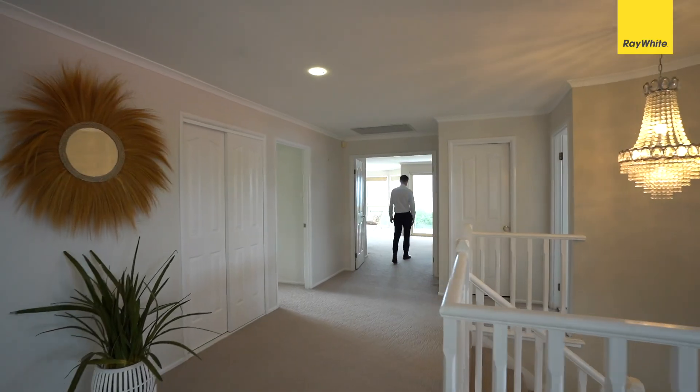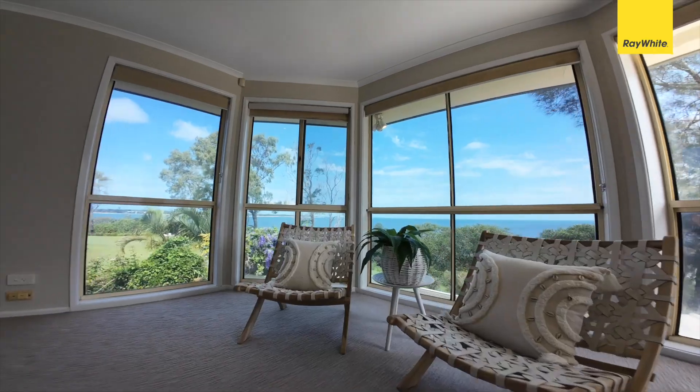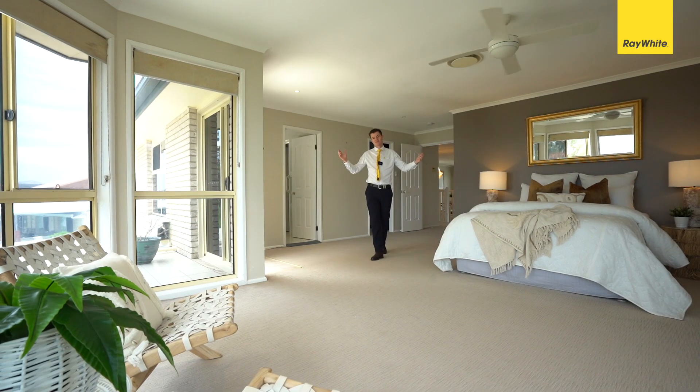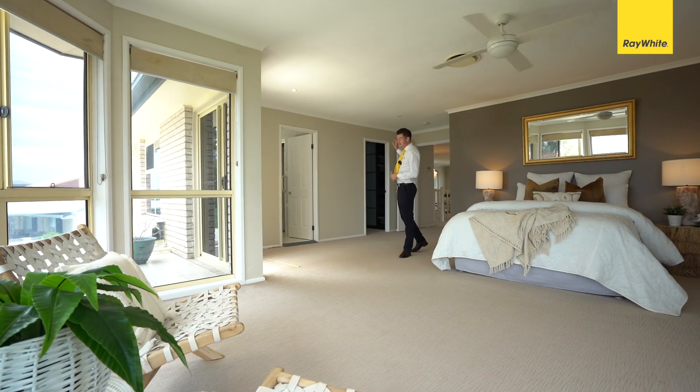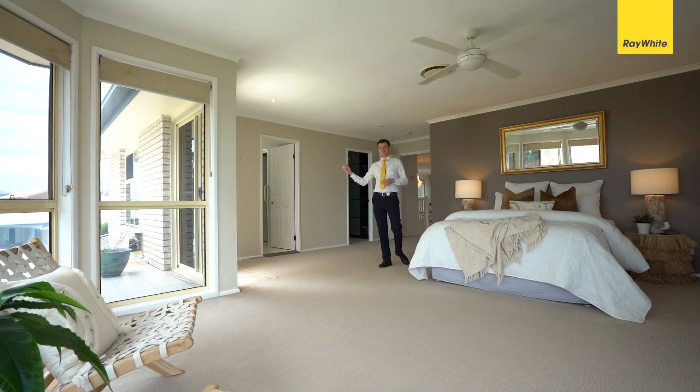Come have a look at this. Coming into this absolutely massive master bedroom, you're greeted by unobstructed water views, huge bay windows, heaps of natural light, a very generous walk-in robe, and a relaxing oversized ensuite complete with a spa.